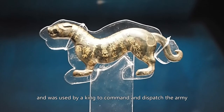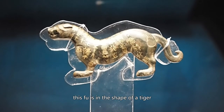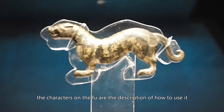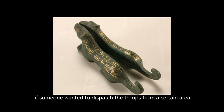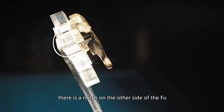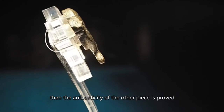This fu is in the shape of a tiger. The tiger fu consists of two pieces. The characters on the fu describe how to use it. The right piece was retained by the king while the left piece was issued to local commanders. If someone wanted to dispatch troops from a certain area, he had to show the right piece of the tiger tally, and both pieces had to match each other. There is a note on the other side of the fu: if the other piece clicks with this piece, the authenticity of the other piece is proved.